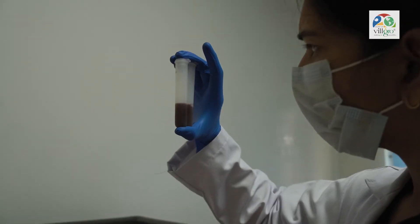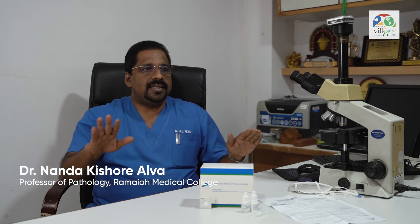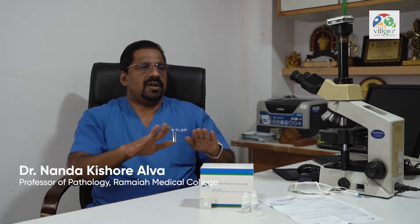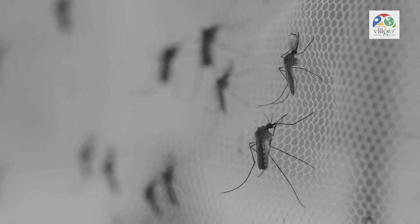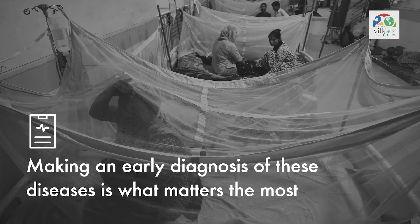Solving for the problem of detecting early signs for three infectious diseases — all these three vector-borne diseases come with almost very similar signs and symptoms. So how we can make an early diagnosis of these diseases is what matters.